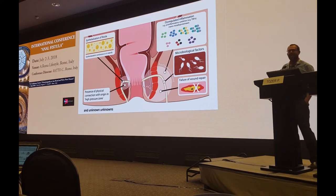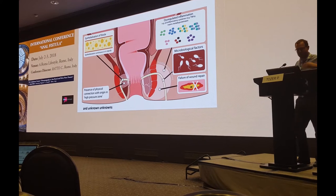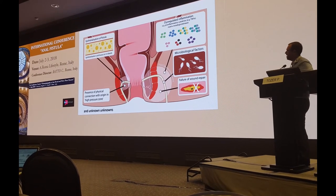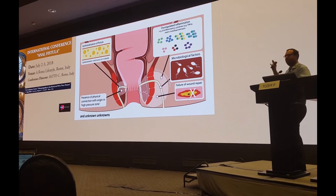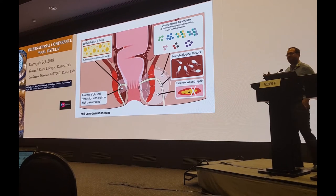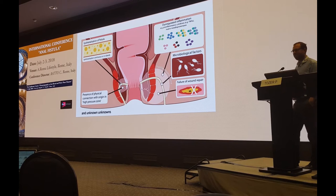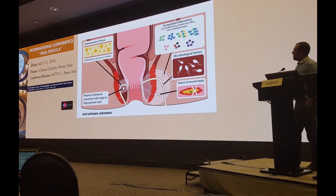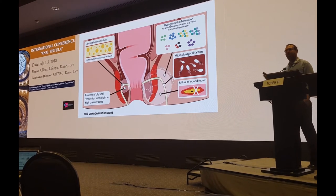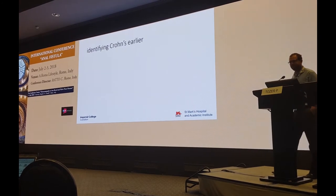So what causes persistence? Fistula persistence is a multifactorial process. There are different aspects of the pathophysiology — many of them — and many that we don't understand, the unknown unknowns. If we don't deal with these problems, the fistula will persist. If when we do our operations we don't deal with all of these factors, the fistula is likely to recur.